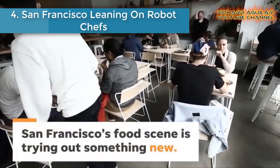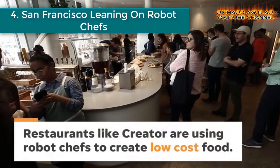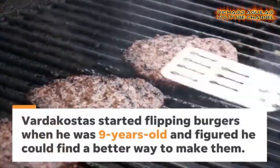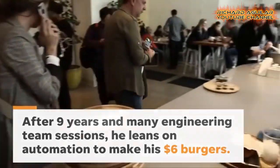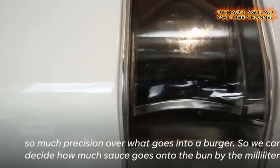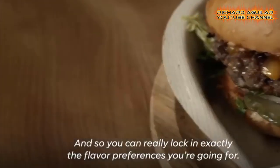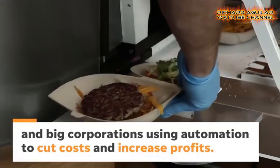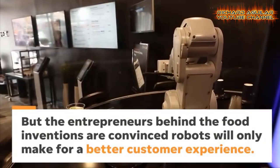Number four: San Francisco leaning on robot chefs. If you can stand the heat, get a robot to take your place in the kitchen. Robots and automation are making inroads in the food industry. In San Francisco, one restaurant is using automation to churn out an American favorite.